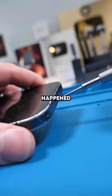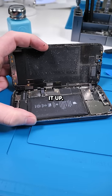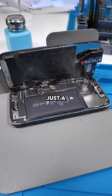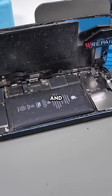Unscrew. I wonder what happened to this phone. Open it up. There's like food in here — crumbs, sand, everything, you name it. Just a big buffet of bacteria and nastiness.